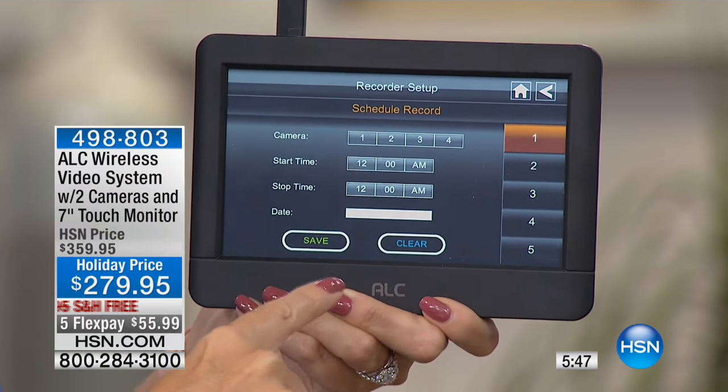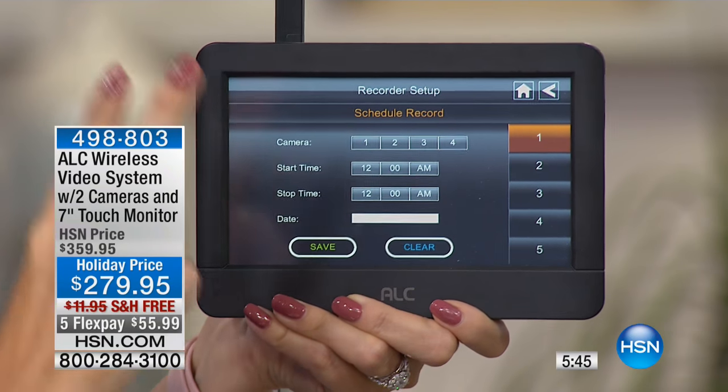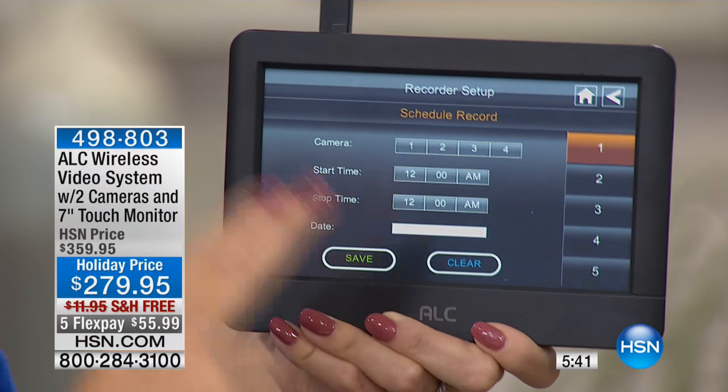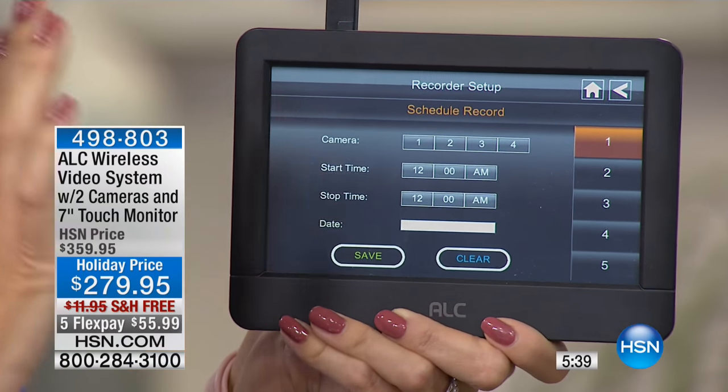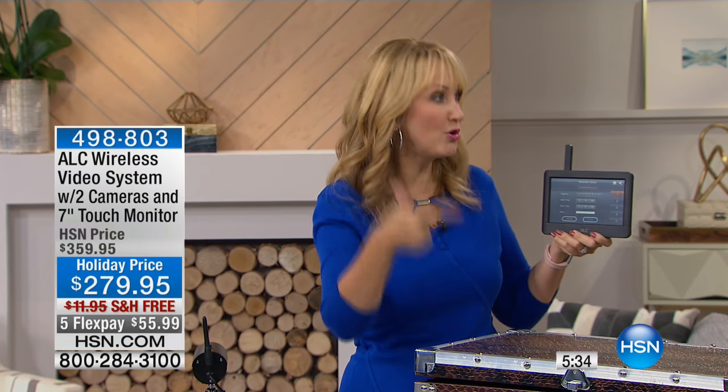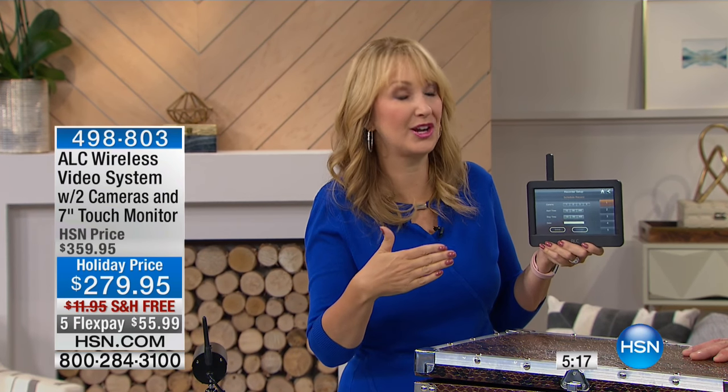You can also schedule recording — you can schedule to record both cameras around the clock if you always want to be recording. This is the first and only system I've ever seen that does everything: scheduled recordings, motion detection, infrared night vision, and deterring bad guys. Keep in mind homes are being broken into in the United States every 18 seconds, and you are up to three times less likely to experience a break-in if bad guys see you have a security system.